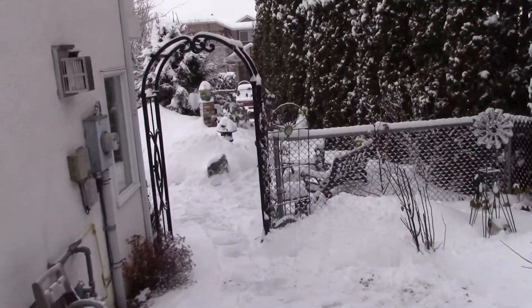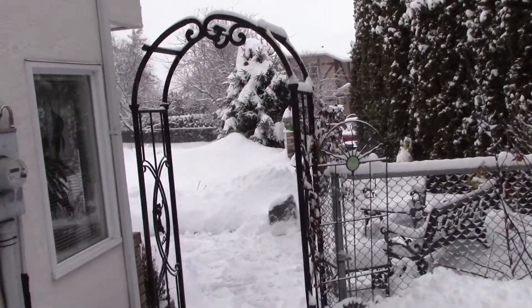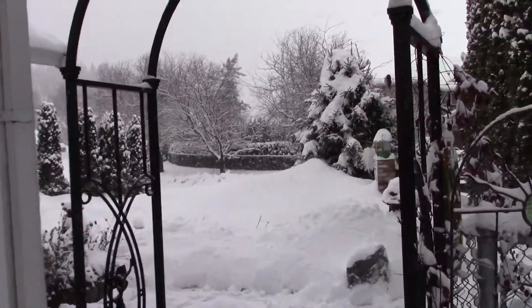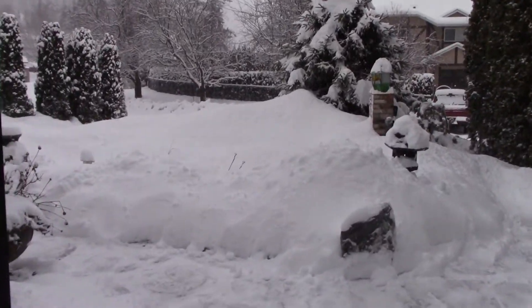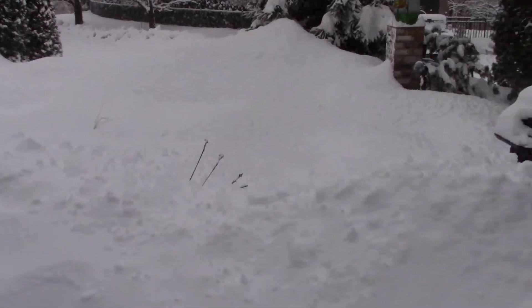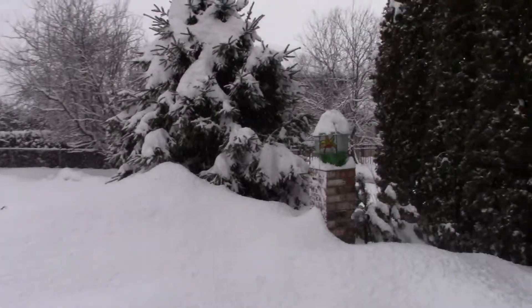Down we come to the front. I might catch Jack on the driveway — he's camera shy. Look at this, it's just like a big pile of whipping cream. There's a tree. There's a tree. There's a tree.